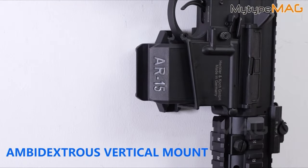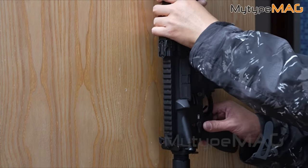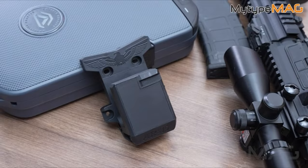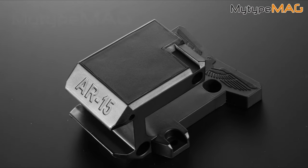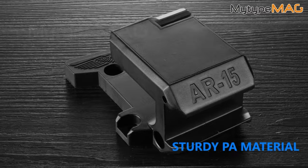Installation is a breeze with a strong and secure mounting system, and it comes with everything you need: two mounts, screws, and wall plugs. Plus, the lifetime warranty is a solid promise of quality, offering a full refund or replacement if any issues arise. It's a practical, no-nonsense solution for securely displaying and accessing your firearm.